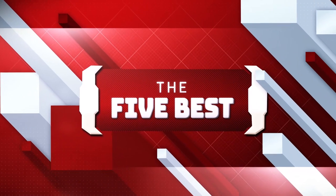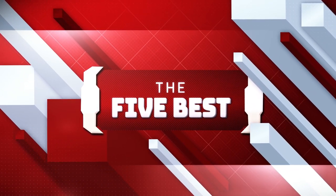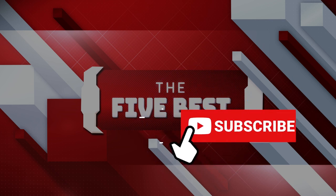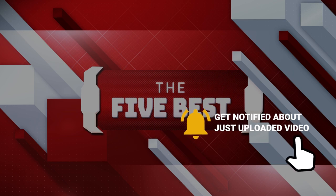If you're new to this channel, welcome to the 5 Best, where we explore the best technology gadgets on the market and help you make the right purchasing decisions based on your specific requirements. The links to all the products mentioned in this video are available in the description below. Make sure to click the subscription button to stay up to date, and hit the notification bell so that you never miss a video.